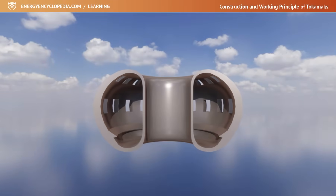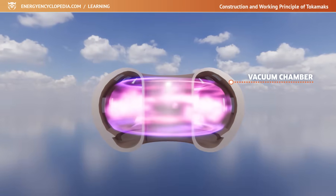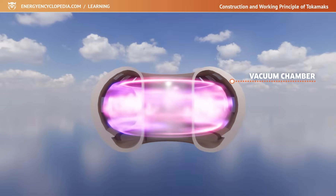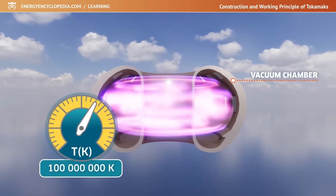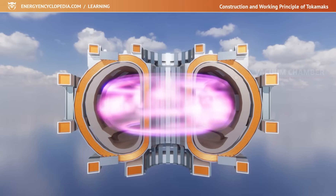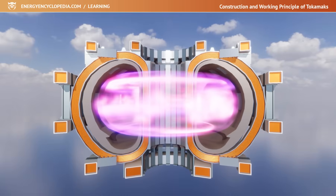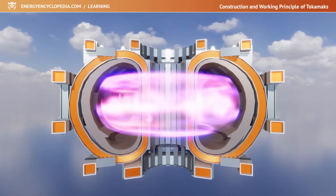The basis of each Tokamak is a steel vacuum chamber in which hydrogen plasma is created and heated to the ignition temperature of thermonuclear fusion. The plasma in the chamber has a temperature of more than 100 million Kelvin and is isolated from the walls of the vacuum chamber by a magnetic field. Even so, the walls of the container must withstand temperatures of several hundred Kelvin.